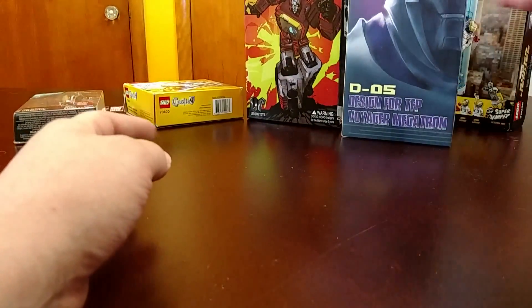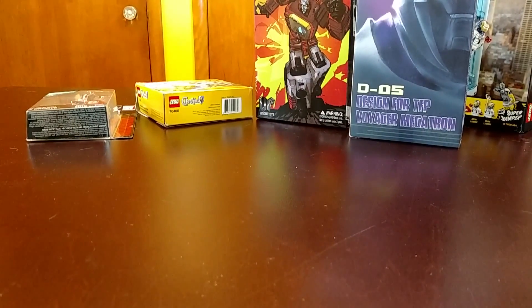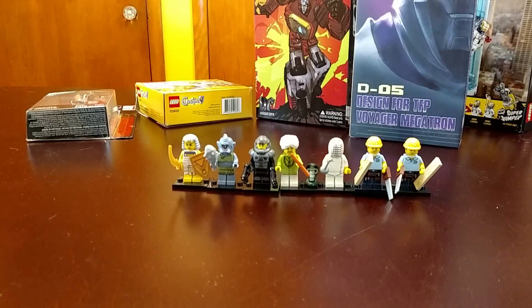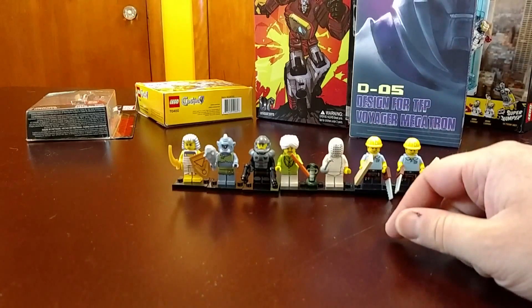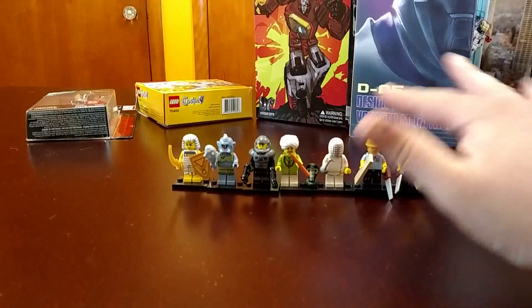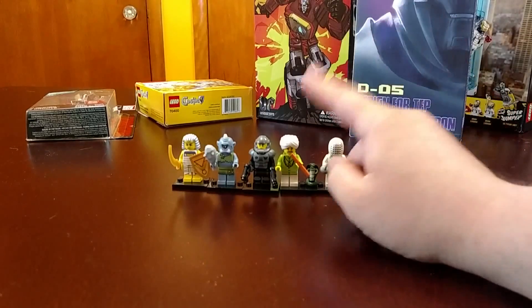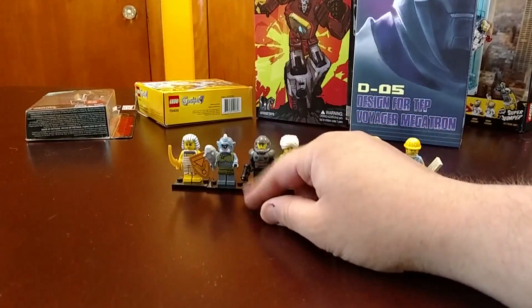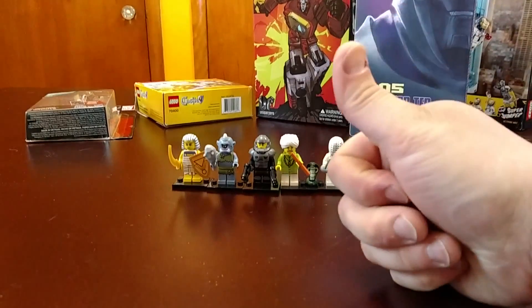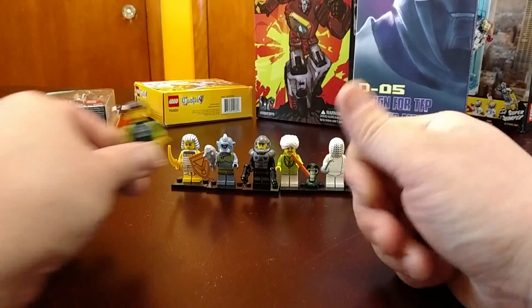Lastly, from Walgreens I picked up some mystery minifigures from Series 12 or 13 — whichever is the newest series other than the Simpsons, because I don't pick up Simpsons minifigures; I don't like the heads. I got two construction guys, a fencer, a snake charmer, a galactic defender, a female ogre, and an Egyptian warrior. That's what I got over the past two weeks. Be sure to like and subscribe, leave comments below, give me a thumbs up, and I'll see you guys next time.